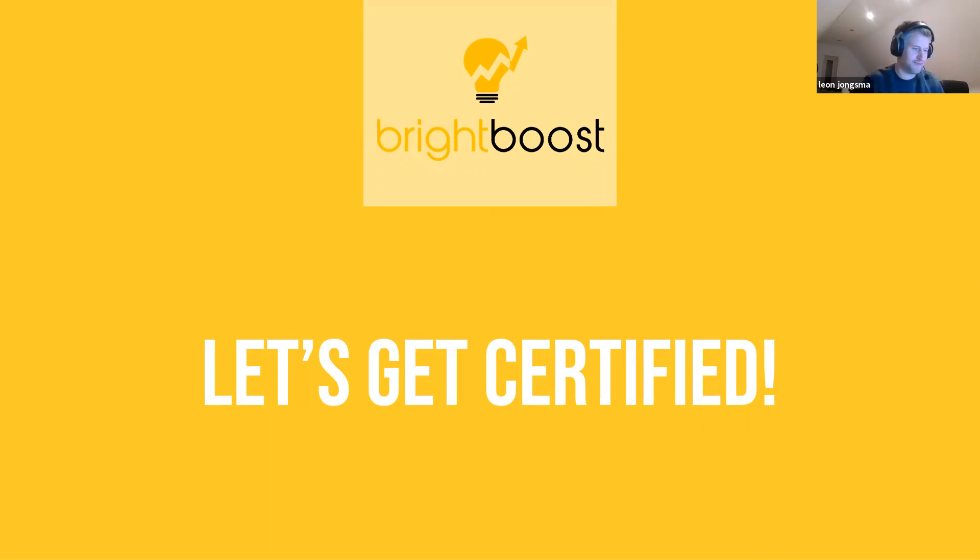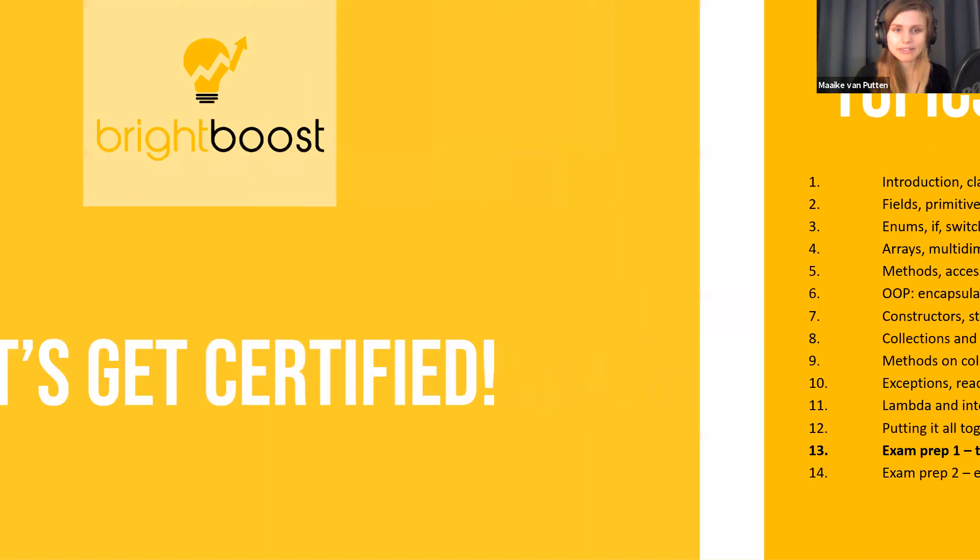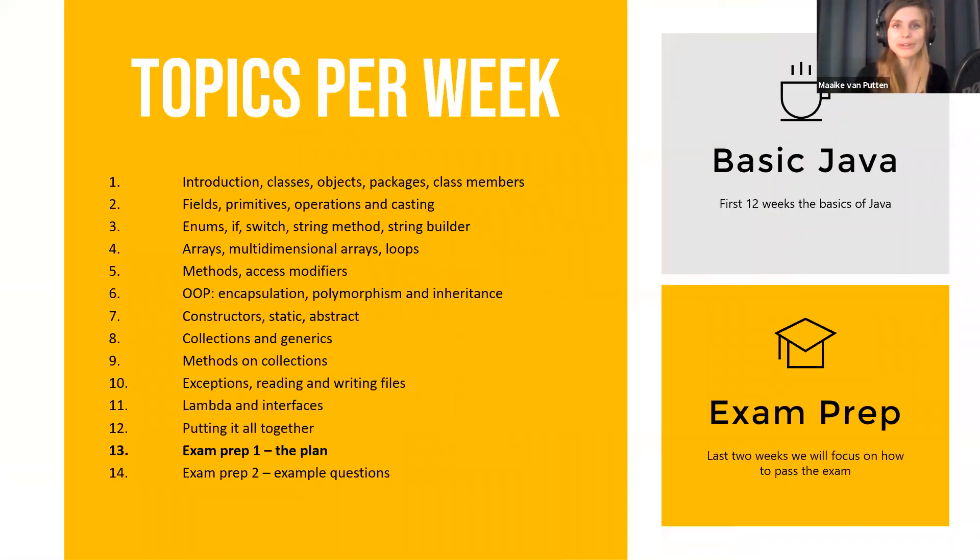I can see it. So tonight we're briefly going to discuss how to get certified. Well, clearly you would have to pass the exam — that would make sense. But how to prepare yourself well so that you actually pass this exam and get certified. We've come a long way, actually. We've been through the first part of going over the exam preparation. And tonight we'll have a look at what's the right plan for you to get certified. Then next week we'll actually look at some example questions so you know what you might expect on the exam, and then you probably understand why you need to prepare yourself so thoroughly.